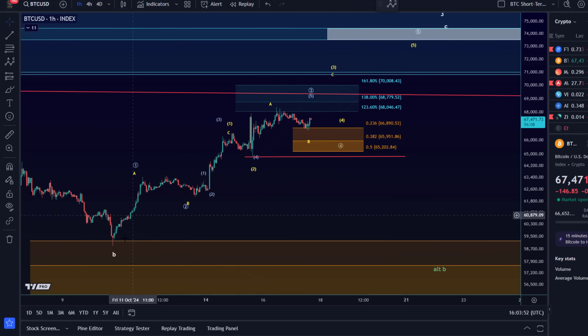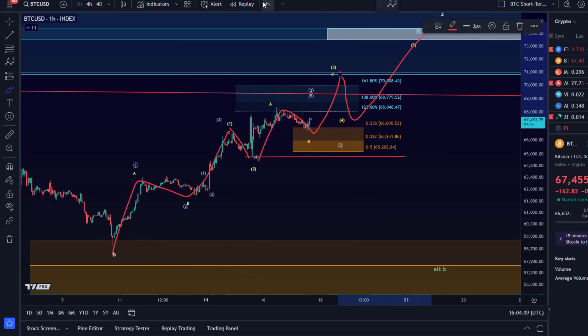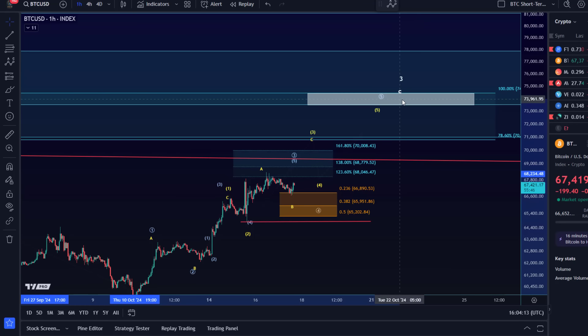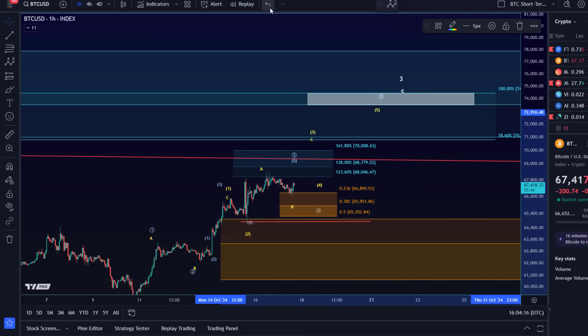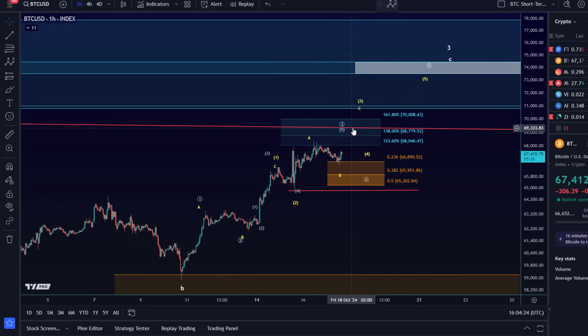I've made a small change to the yellow scenario — I labeled it before as a one-two one-two setup, now I've changed it to an A-B-C in wave one. So it's a typical ending diagonal: A-B-C in wave one, then a wave two, then an A-B-C in wave three, and we could get a wave four and a wave five, completing the entire C wave which started at the swing low on Thursday the 10th of October. It's a five-wave move up and we're only about halfway through.